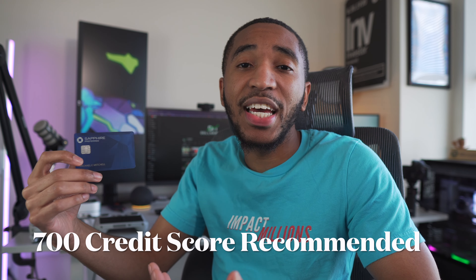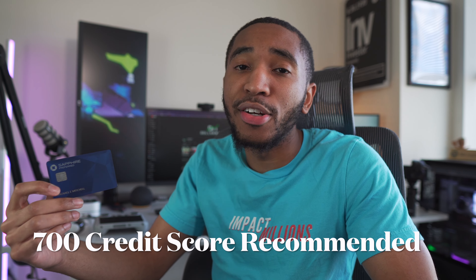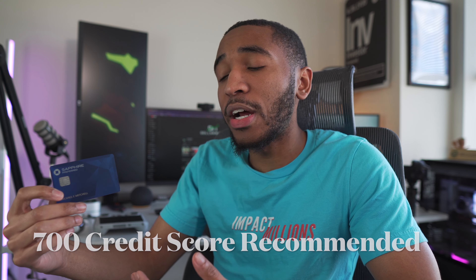Let's dive deep into this card and discover all the benefits. But before we do that, if you want to go ahead and pick up this card, I would say have at least a 700 credit score or higher before you apply. I want to make sure you can get approved, and I'm telling you, you're going to want to pick it up with all the benefits I'm going to talk about today.